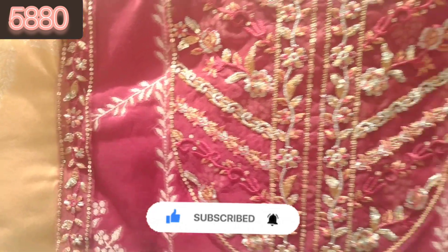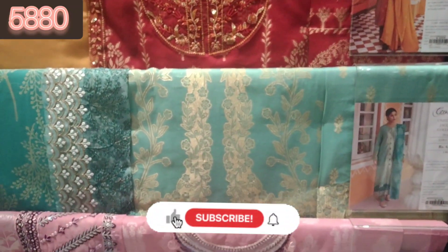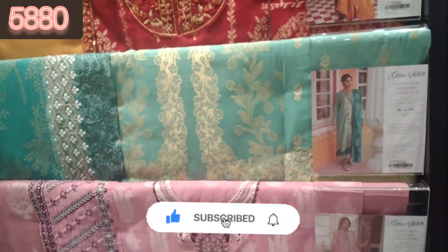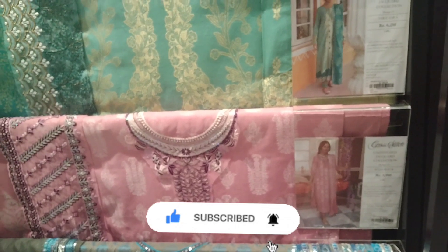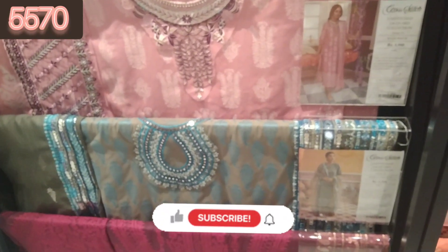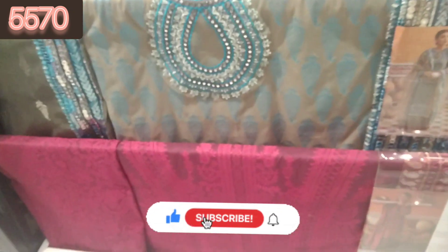The embroidery has been so fine — I will show you so you can see how it looks when you purchase. If you want to purchase from Alline, the link is in the description box on their official website so you can easily purchase it. It is going out of stock quickly, so buy it quickly.